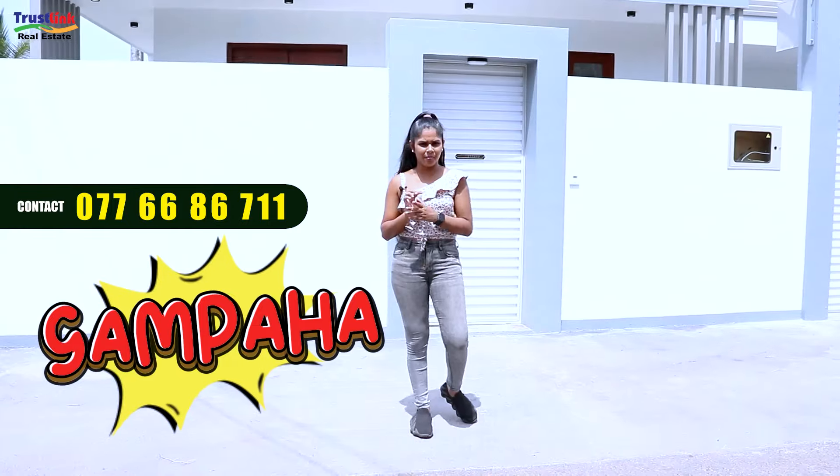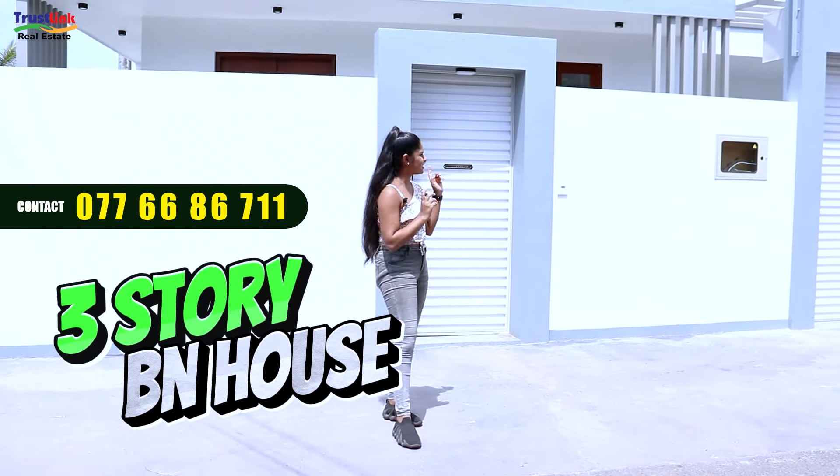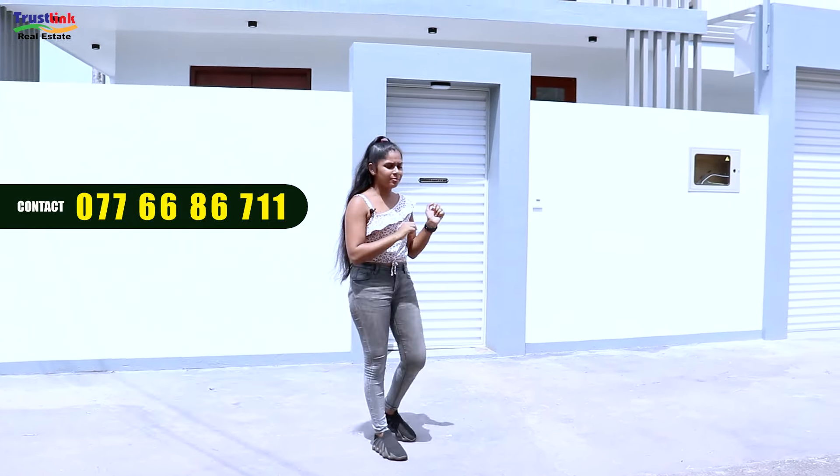Hello and welcome to Chesley! I am going to show you a luxury brand new house. This is Gampaha — a 3-story brand new house.